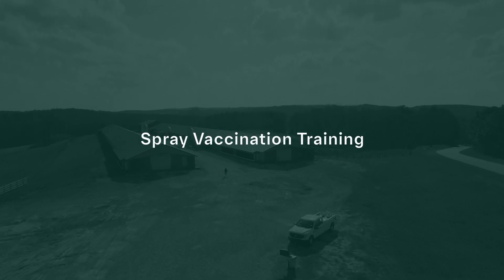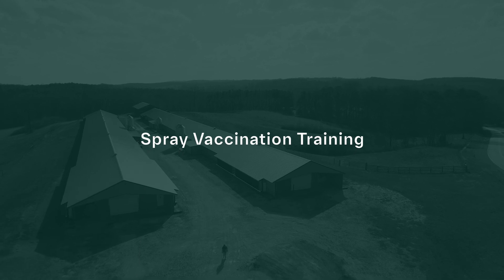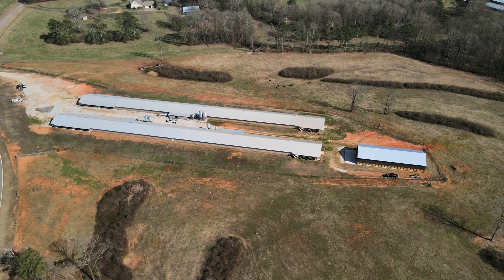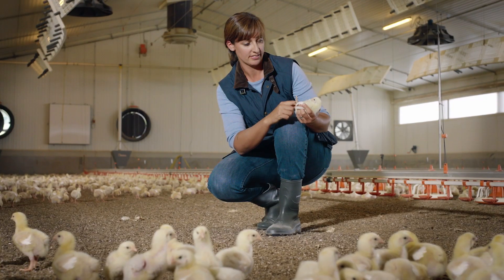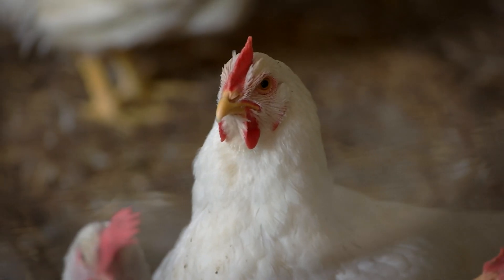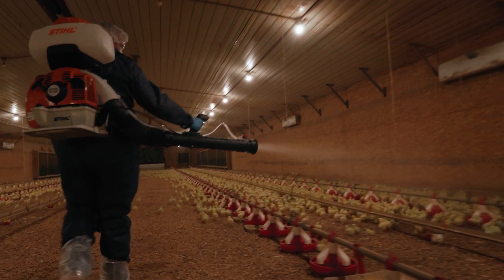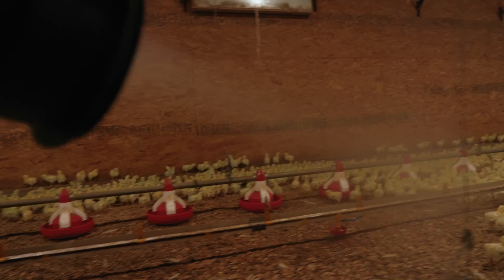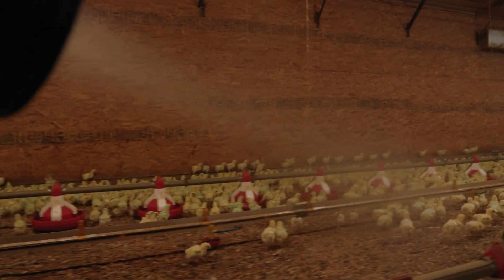To meet the demand for quality poultry, it's critical to focus on the overall health of the chickens. One of the most effective ways to help ensure an animal population is healthy is to vaccinate. Vaccines mimic natural infections but allow an animal to build immunity to a disease without harmful effects. This video will review why and how to spray vaccinate your flocks to stimulate immunity in growing birds and their progeny.